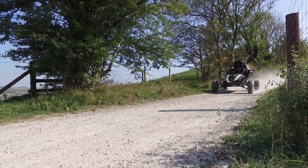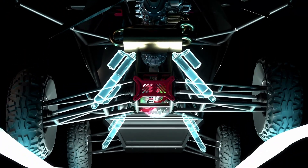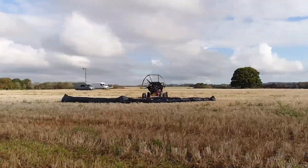Its compact design allows for a smooth transition between driving and flying. Priced at around 140,000 euros, it offers an exciting mix of mobility and freedom, perfect for those seeking the ultimate adventure.